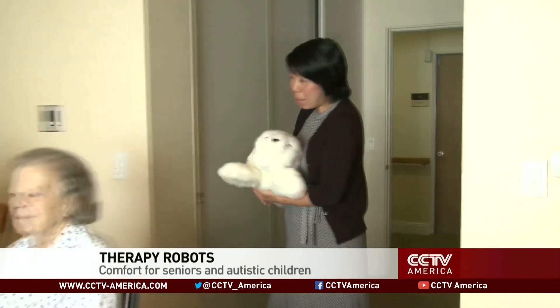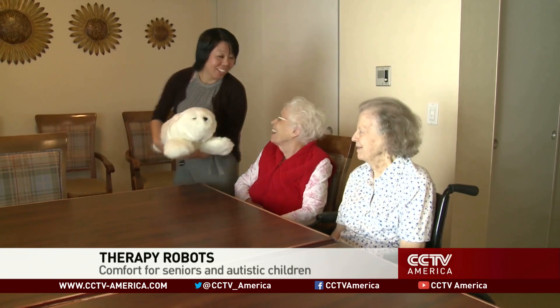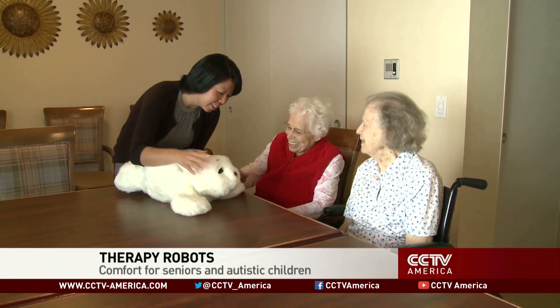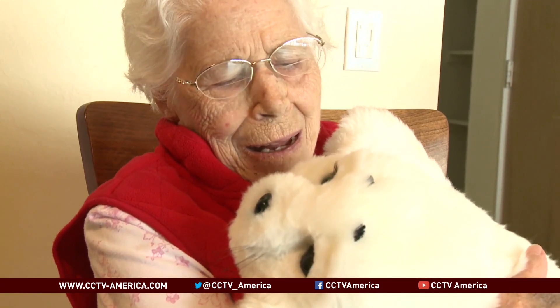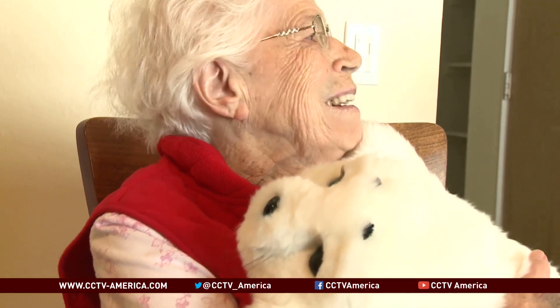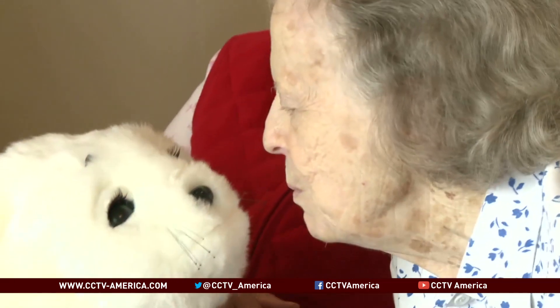Hello, look who I brought. At the Sunnyview Retirement Community in Cupertino, California, no one or no thing brightens a room quite like Paro. The therapy robot, designed by Japanese automation company AISD, is part of a pilot program seeking to help patients with dementia.